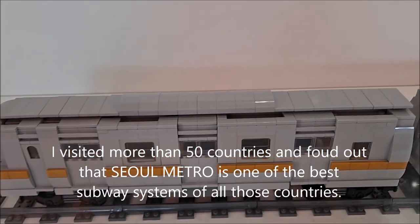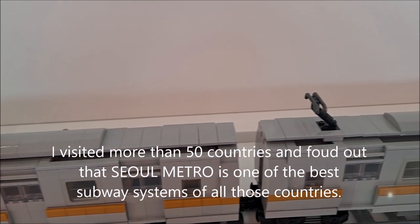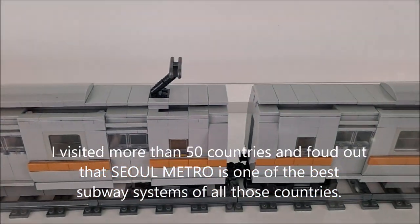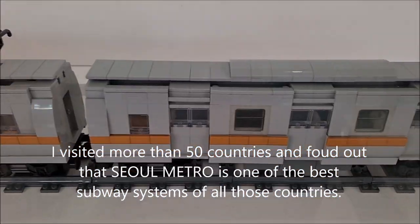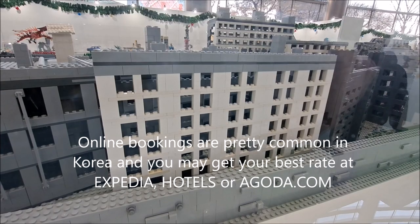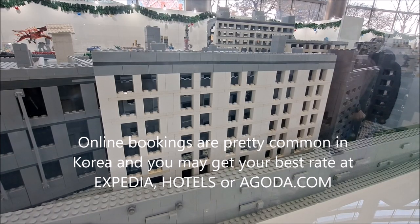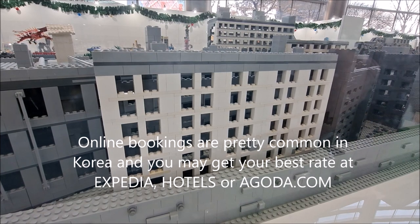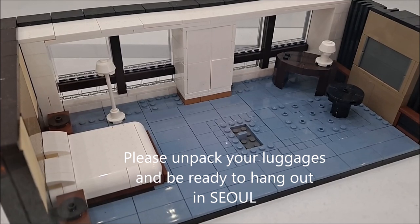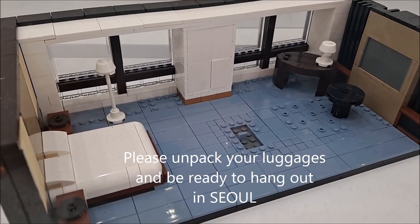I visited more than 50 countries and found out that Seoul Metro is one of the best subway systems of all those countries. Online bookings are pretty common in Korea and you may get your best rate at Expedia, Hotels, or Agoda.com. Please unpack your luggage and be ready to hang out in Seoul.